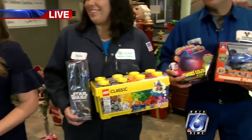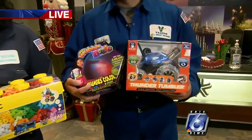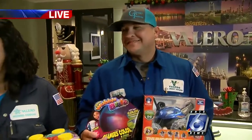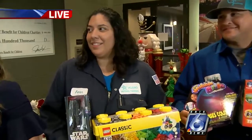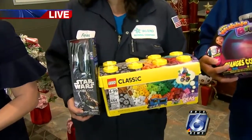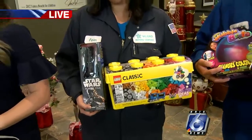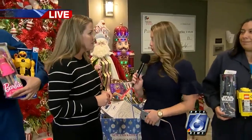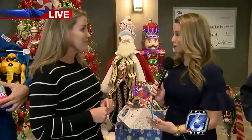All of the employees here will say we are very fortunate to work for such a great company like Valero. And so when opportunities like this come around, this is just a perfect fit for us. We've been doing this now for the past eight years, and I think every year we've been very successful and able to collect a lot of new toys for the children of our community.